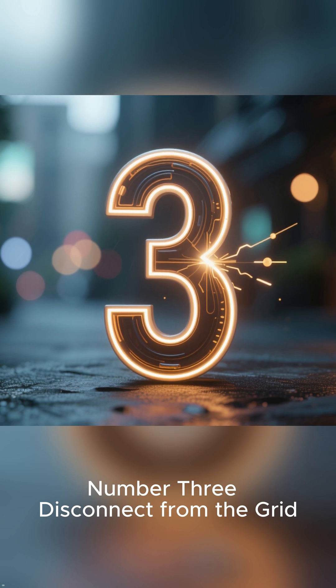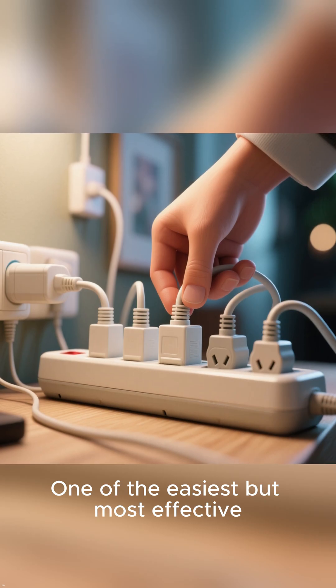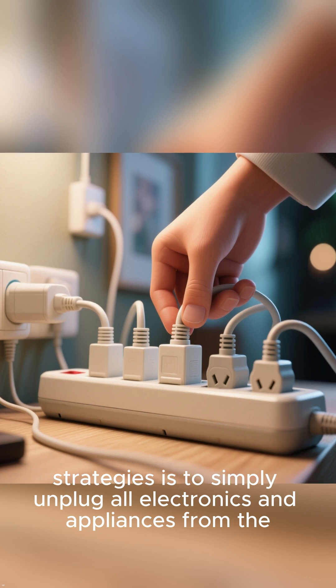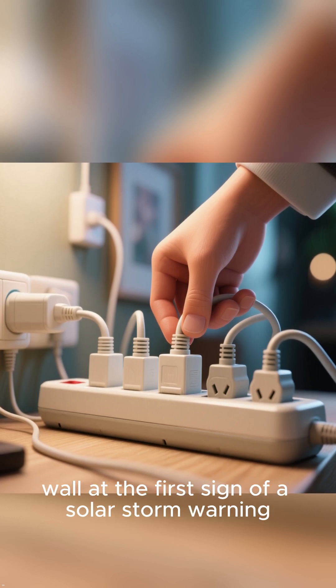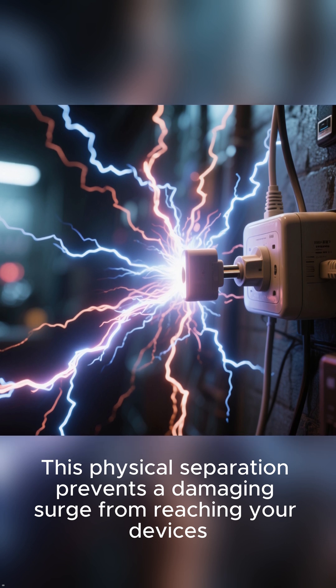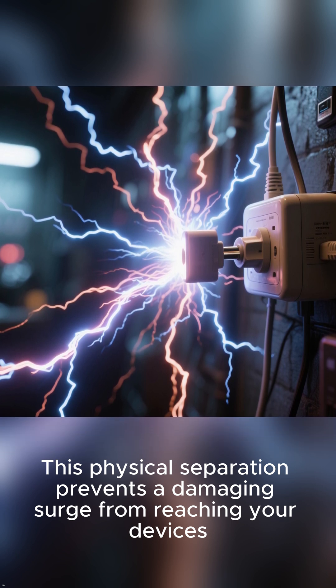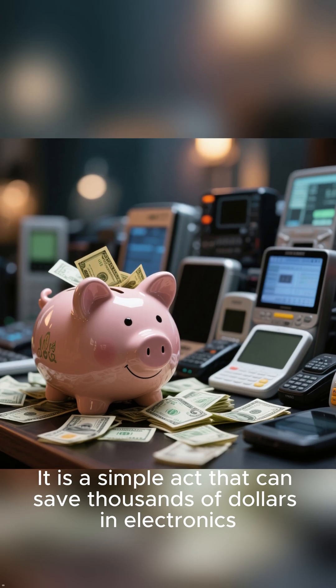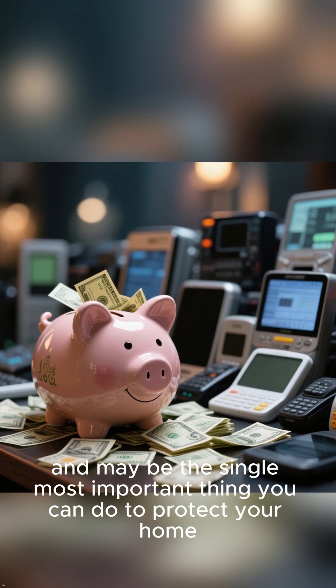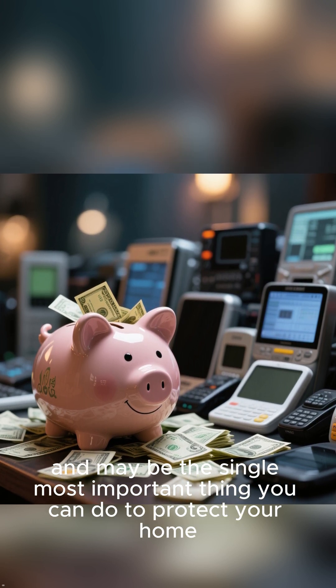Number 3: Disconnect from the Grid. One of the easiest but most effective strategies is to simply unplug all electronics and appliances from the wall at the first sign of a solar storm warning. This physical separation prevents a damaging surge from reaching your devices. It is a simple act that can save thousands of dollars in electronics and may be the single most important thing you can do to protect your home.